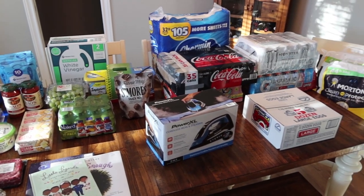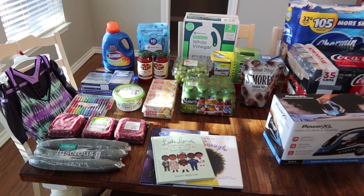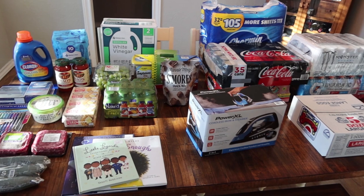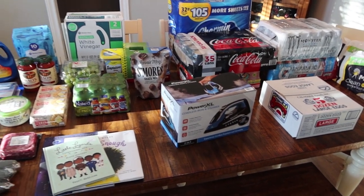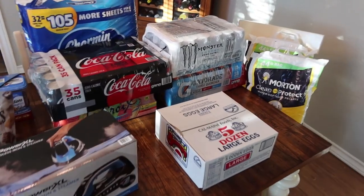Let me go ahead and turn you guys around and show you everything on our dining room table. Here is an overview of everything that we picked up from Sam's Club. Normally I separate the non-food, food, and drinks, but I didn't really do that this time — just set up the table as we brought things in. So I'm going to start over here.